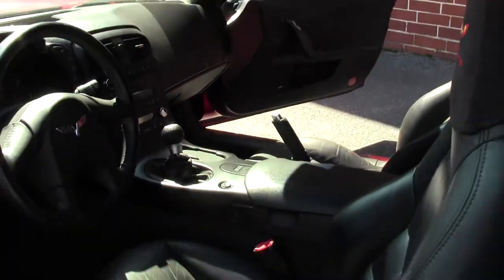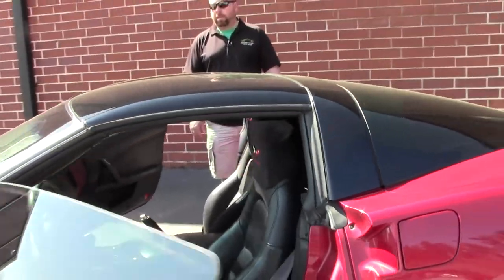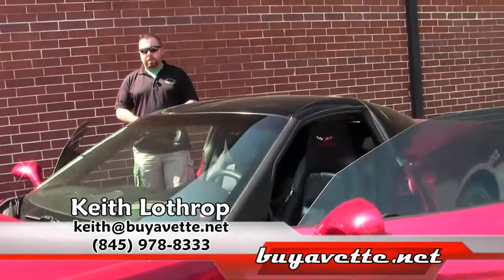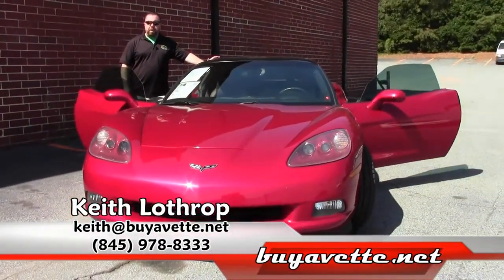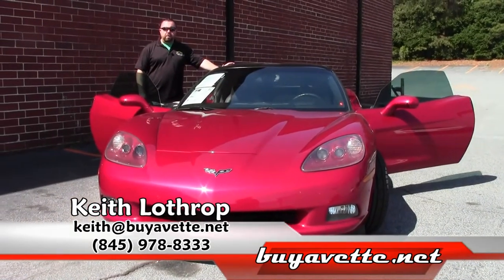My name is Keith. You can reach me at 845-978-8333 or send me an email at Keith at buyavet.net. Thanks for watching.